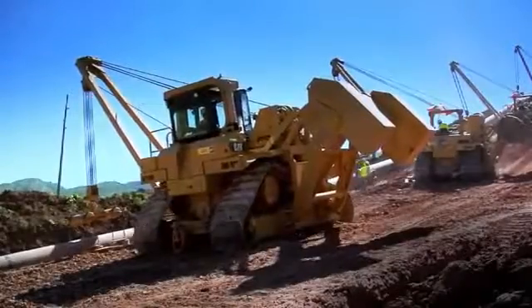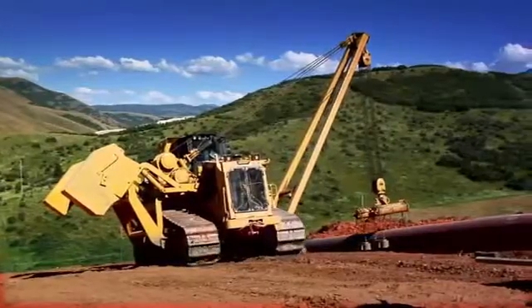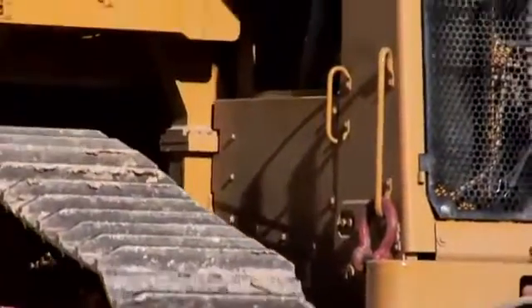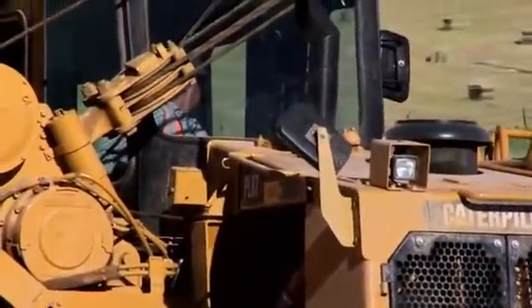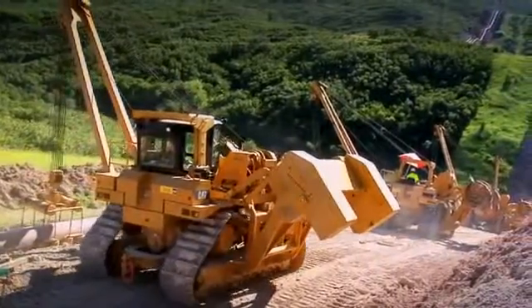Cat pipe layers have been the industry standard for decades, with each generation bringing new improvements in customer value. Cat PL83 and PL87 pipe layers feature increased lift capacity and enhanced slope capability over previous models.